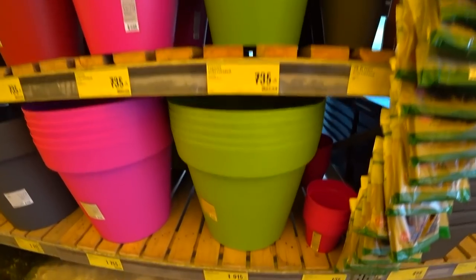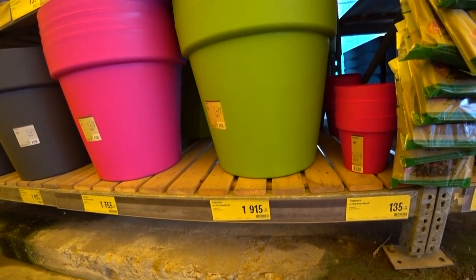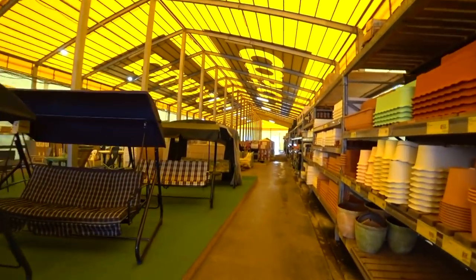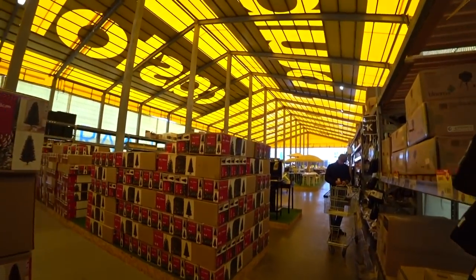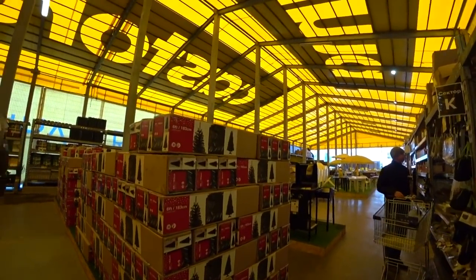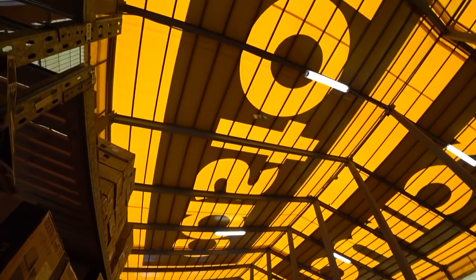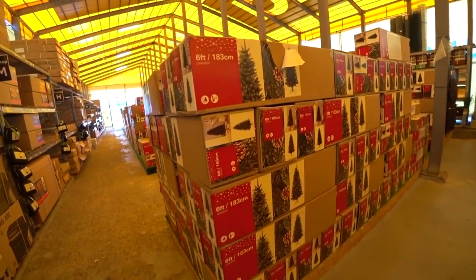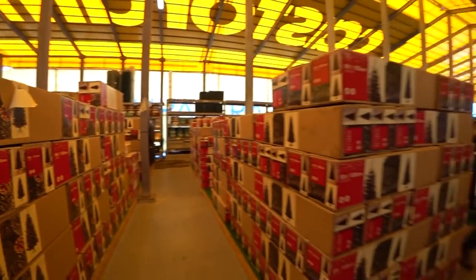These big pots are $25, which is about 2,000 rubles — approximately $35 American dollars. Very expensive. Right now we are in a special summer department. I think it is because of the roof, but as you may see, they use it as storage. Here there are Christmas fir trees in big quantity.